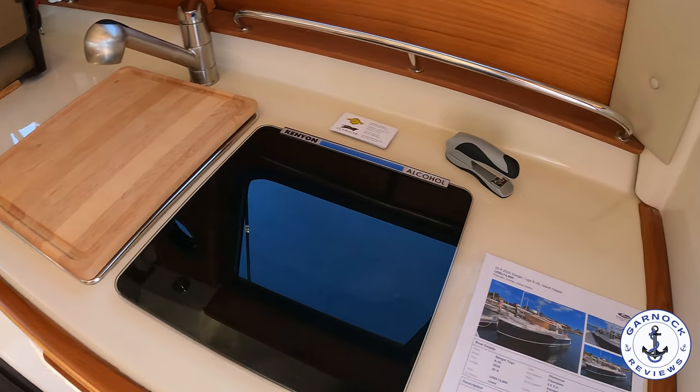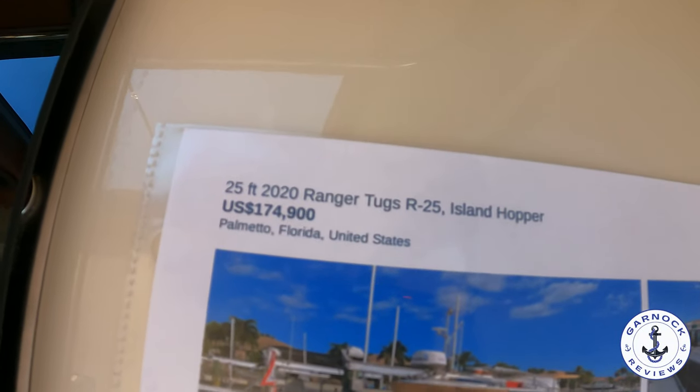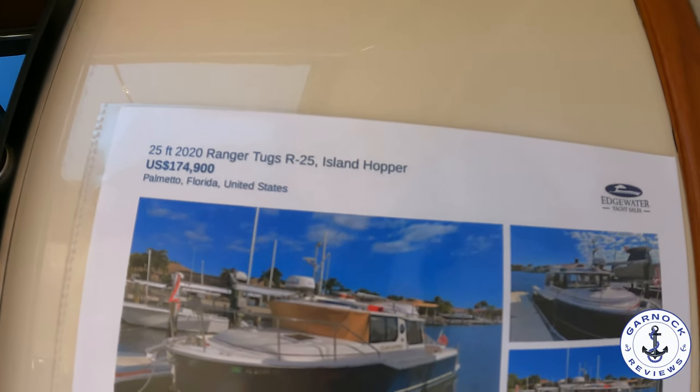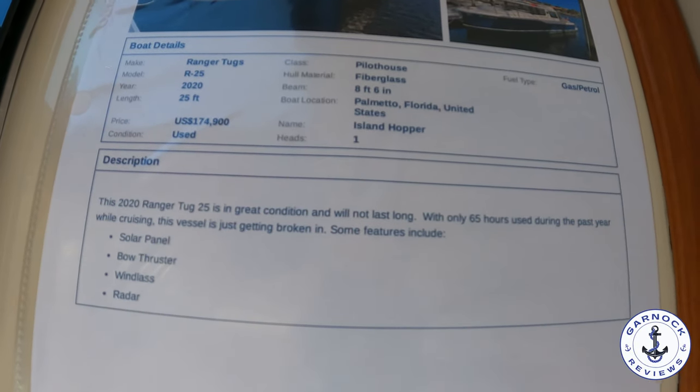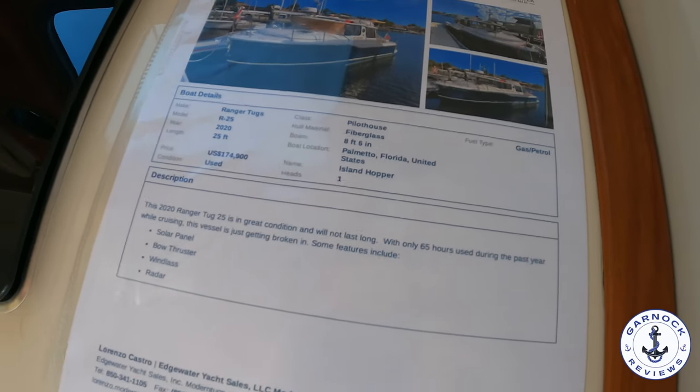This one has since been sold, but at the boat show she was up for sale for $174,900. She only had 65 hours on the clock. She comes with a solar panel, bow thruster, windlass, and full electronics including radar.